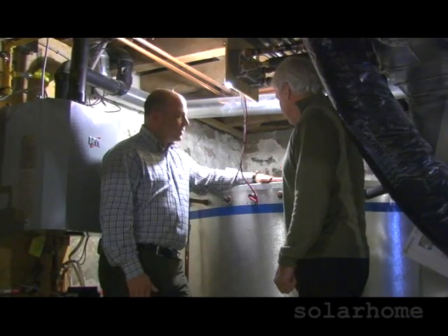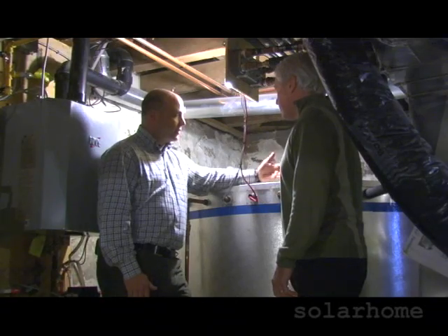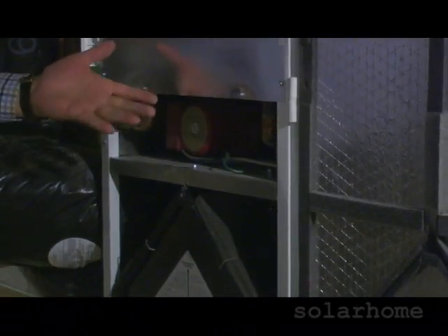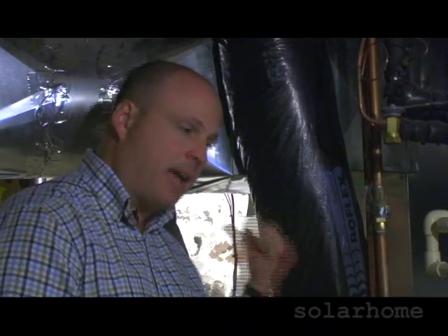This is a 620-gallon solar storage tank. This is referred to as long-term or seasonal storage in the solar world. This furnace doesn't have a burner — in this case, the burner is something called a hydronics coil, which is powered by solar hot water and our on-demand tankless boiler.